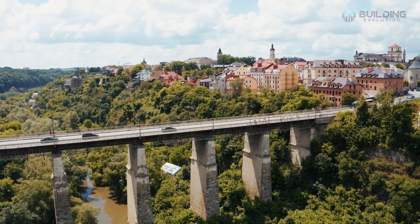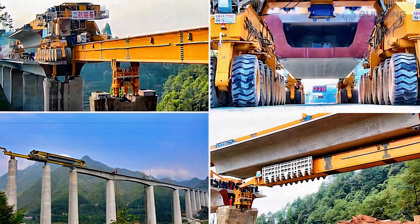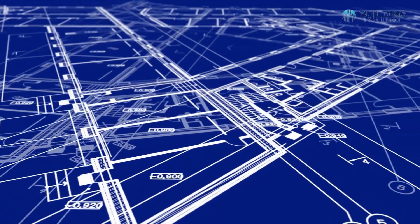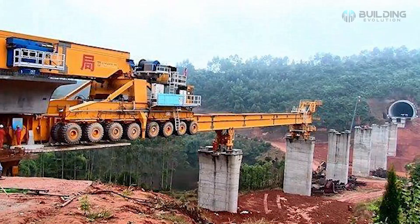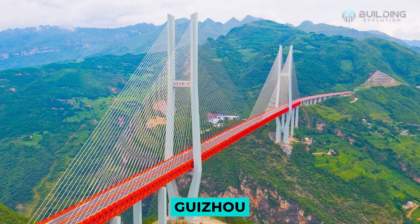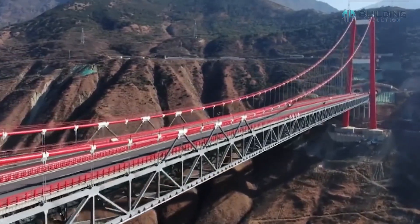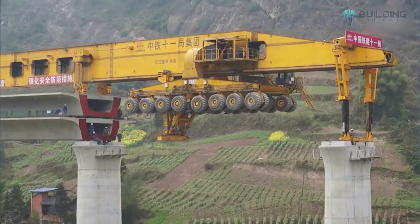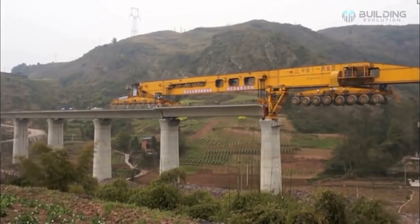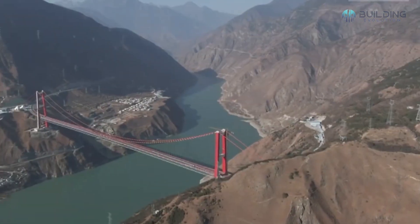A span is a distance between two immediate structural supports, such as bridge beams. The Iron Monster's main job is to move, install, and secure the bridge's final segments to the pre-installed beams or supports. It has the potential to construct bridges both in metropolitan settings and in the wilderness. The Iron Monster can lay down 700 to 1,000 bridge spans during its estimated lifetime. Such machines, known as launching gantries, can be used for an average of about four years before they are replaced. Because of its vast size, the Iron Monster can only be checked, cleaned, and maintained by a dedicated crew, which is necessary to ensure safety.